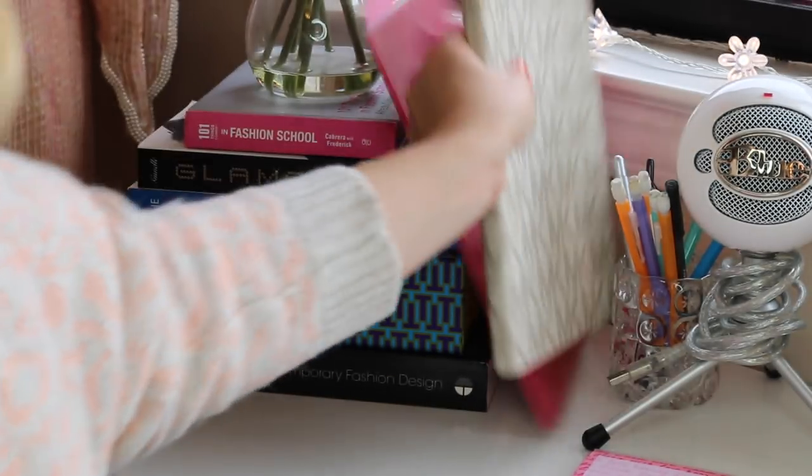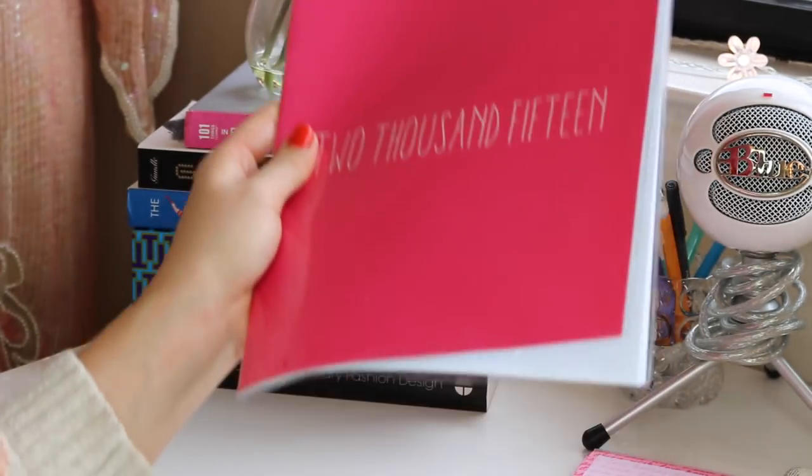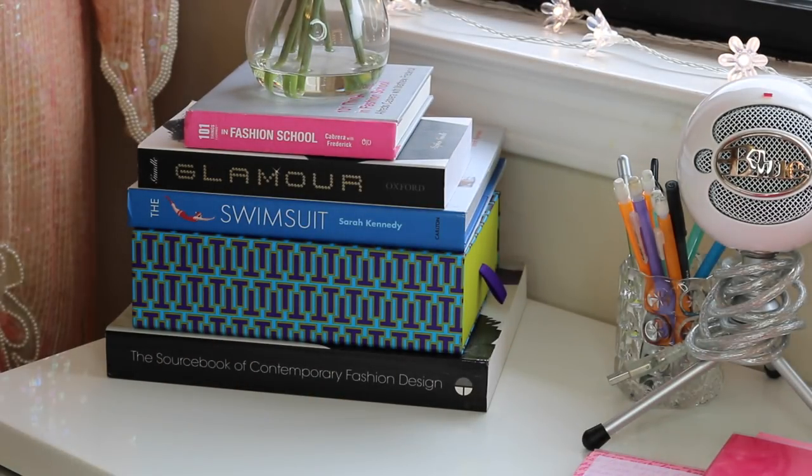Next is my iPad that I keep over here. I also have my planner — I got this one from Target and it was really cheap, like a dollar or two, so it's very inexpensive. I like that it has huge pages, which is really handy, so I keep that here as well.